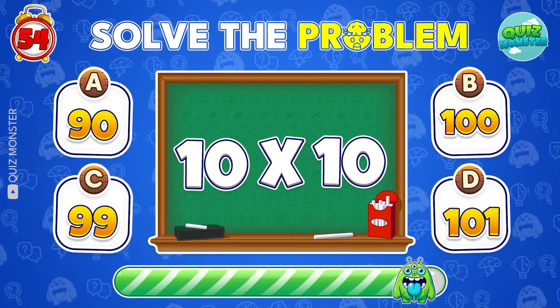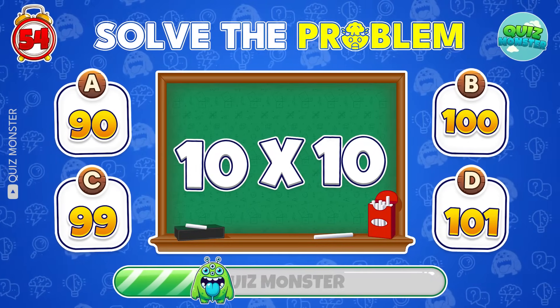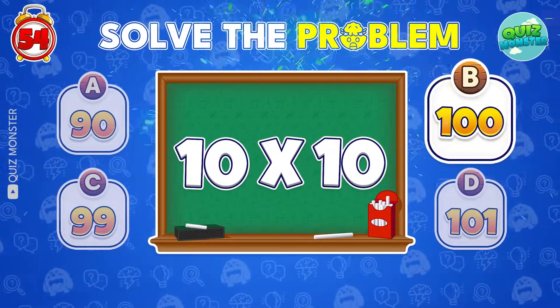Let's go! The result is 18! You nailed it! Hundred!